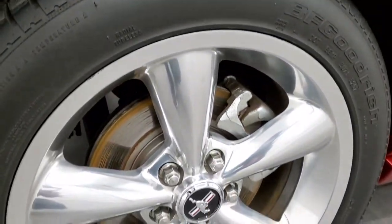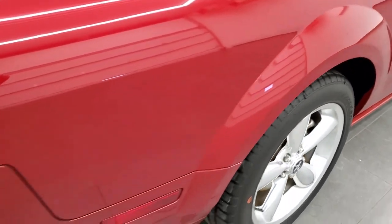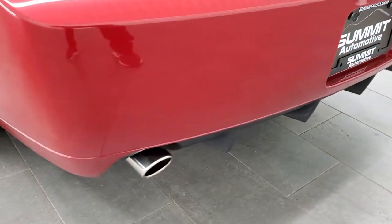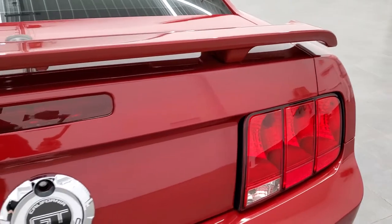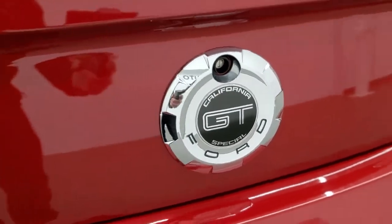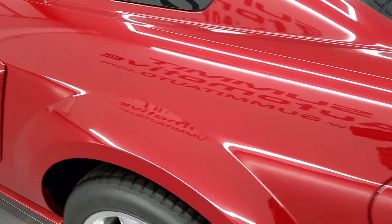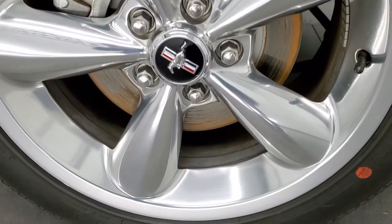Back tires have just as much tread as the front tires and this back rim is in excellent shape as well. Probably my favorite part of the car is the rims and how nice they are for being a 13-year-old car — really nice condition. Chrome-tipped dual rear exhaust. The trunk lid and spoiler are in excellent condition — you get the California Special plate right there.